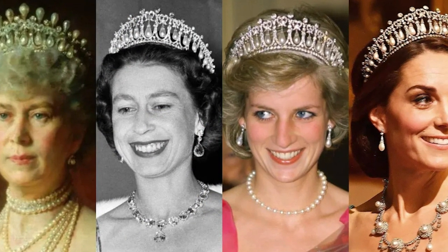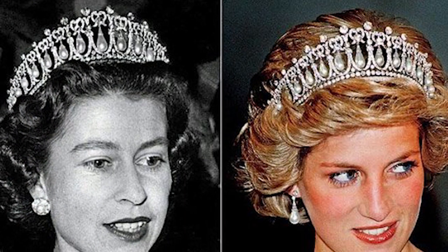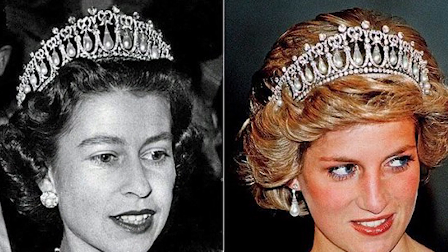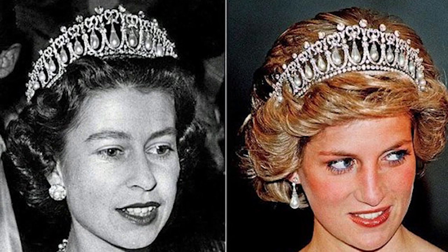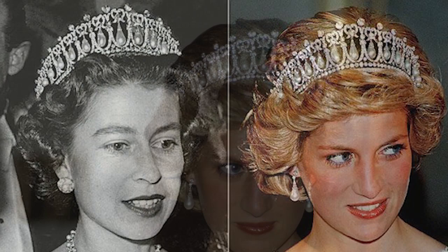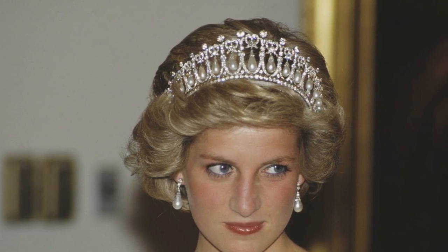Queen Mary's Lovers Knot Tiara. Queen Mary commissioned the tiara in 1913, taking inspiration from her grandmother, Princess Augusta of Hesse's Lovers Knot Tiara. Upon Queen Mary's death in 1953, the headpiece passed to her granddaughter, Queen Elizabeth II, who loaned it to Princess Diana.